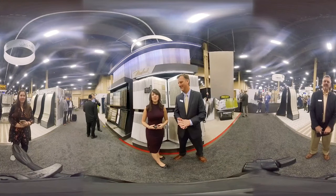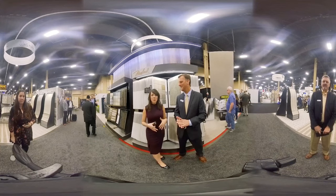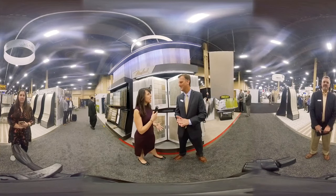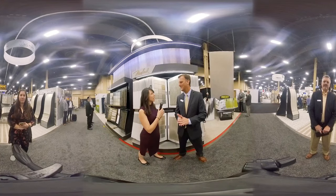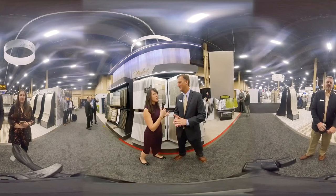It's Nicole Murray, live at Surfaces 2019 with Floor Covering News, right now at the Dixie Group booth with TM Knuckles, president, to my left. I know for 2019, it's not even a specific product collection that you guys are the most excited about, but the overall experience. Do you want to tell us a little bit about that?